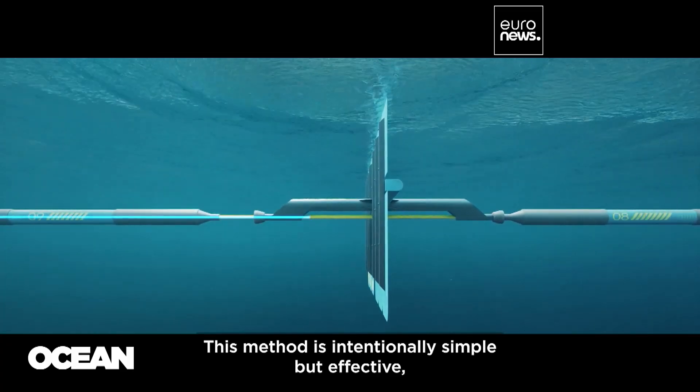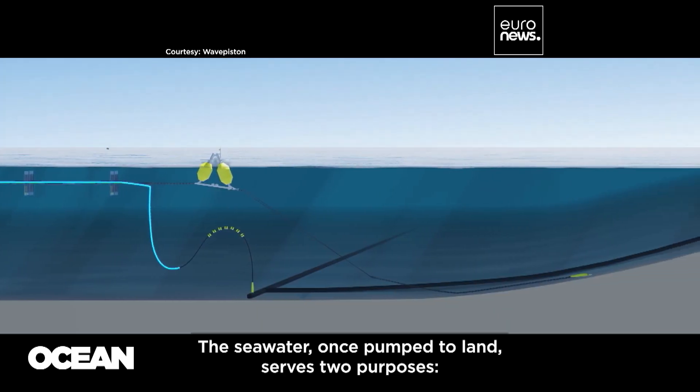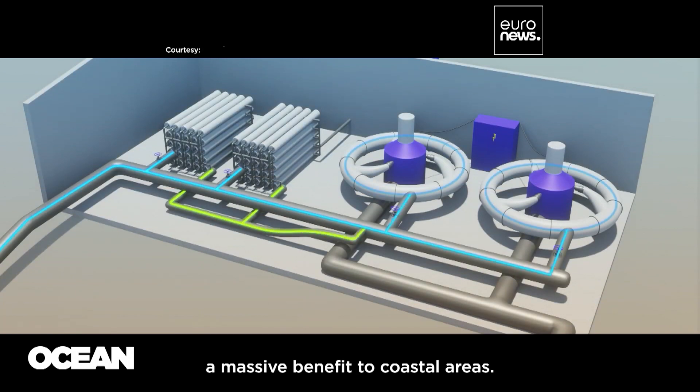This method is intentionally simple but effective, cutting down on costly offshore repairs. The seawater, once pumped to land, serves two purposes: it's used to generate clean energy and can also be turned into fresh water, a massive benefit to coastal areas.